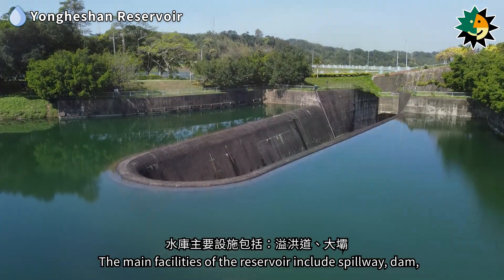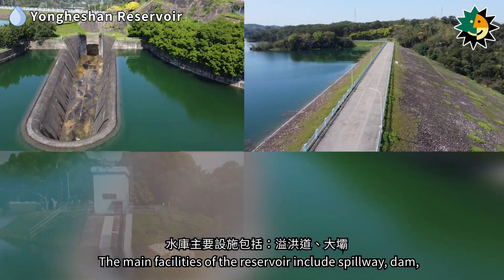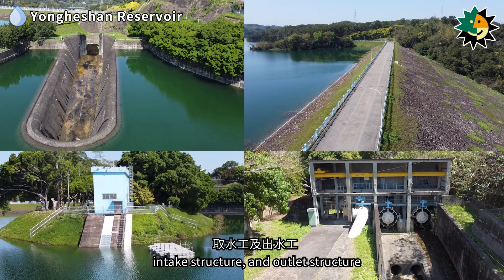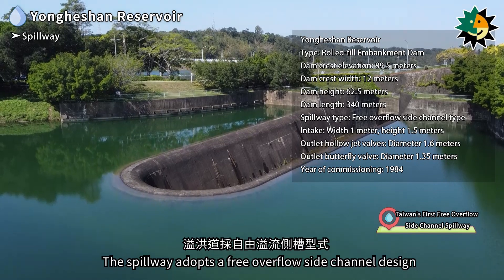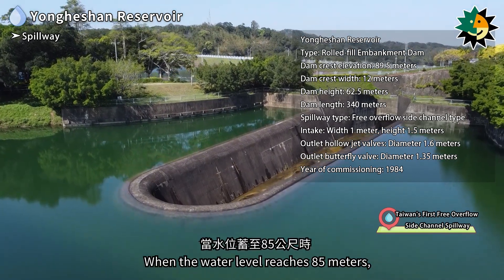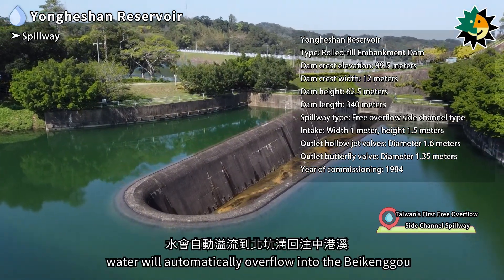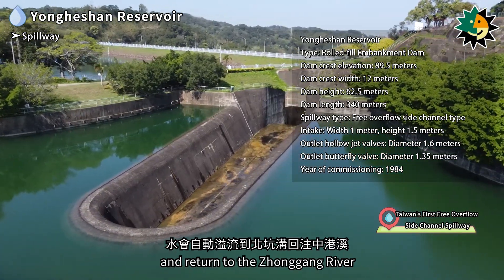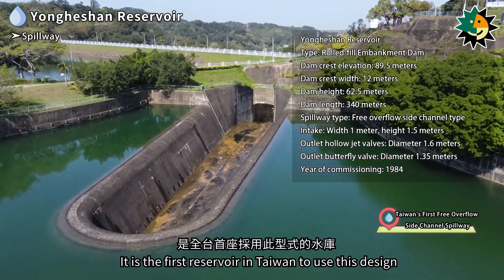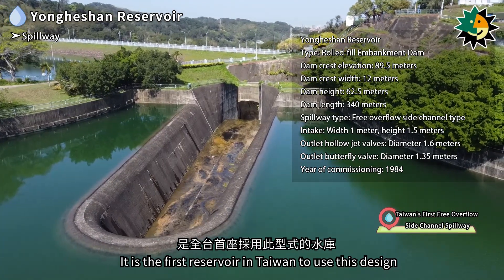The main facilities of the reservoir include a spillway, dam, intake structure, and outlet structure. The spillway adopts a free overflow side channel design — when the water level reaches 85 meters, water will automatically overflow into the drainage ditch and return to the Zhonggang River. It is the first reservoir in Taiwan to use this design.